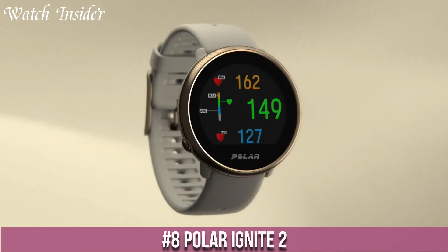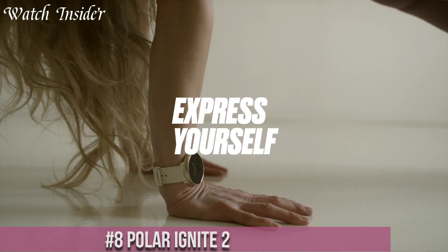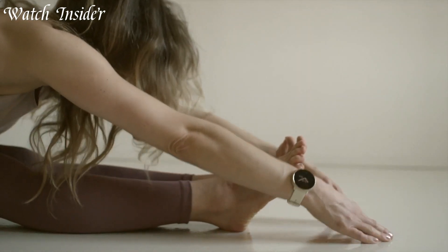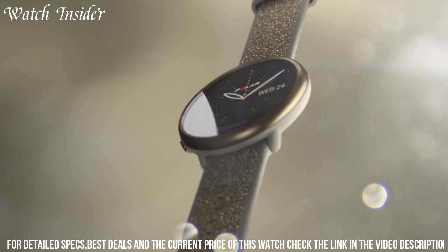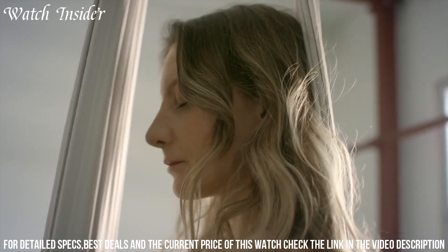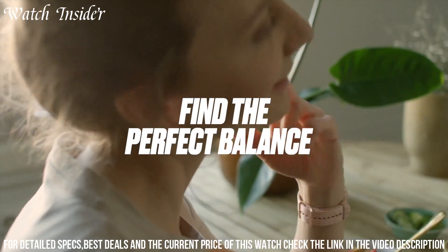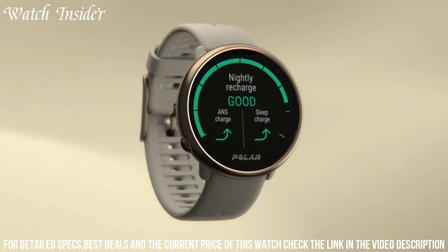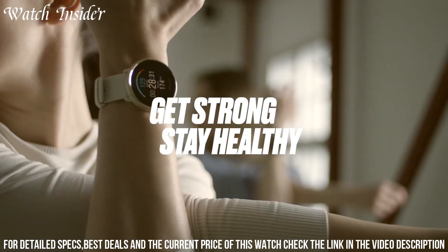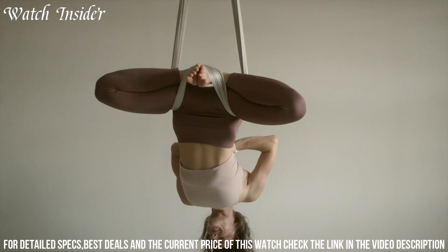Number 8: Polar Ignite 2 — the ultimate fitness companion that takes your workouts to the next level. Designed for active individuals, this sleek and lightweight smartwatch offers advanced features to enhance your training. The Ignite 2 provides accurate heart rate monitoring, GPS tracking, and personalized training guidance to help you achieve your fitness goals. With its integrated Sleep Plus Stages technology, it analyzes your sleep patterns and offers insights for better recovery.